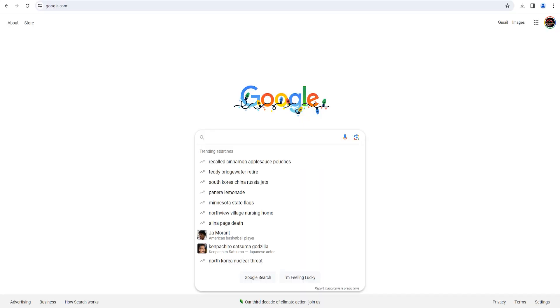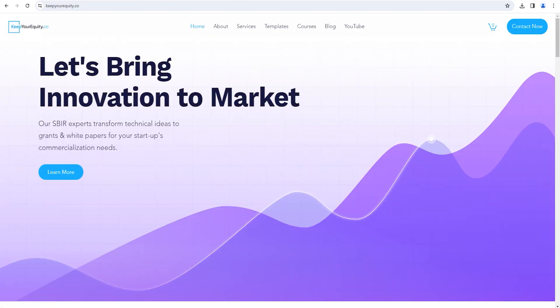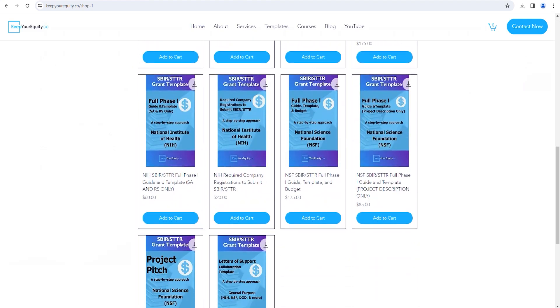For those reasons, we have lots of great resources on our YouTube channel, along with our website keepyourequity.co, where you can find tips and advice on how to secure non-diluted funding through the SBIR and STTR programs, along with other resources and templates. Another challenge is that startups should prepare for really long timelines — not only to prepare and submit an application, but also during the review process and actual funding disbursement. Sometimes, startups won't even know the outcome of their SBIR application six months after submission.